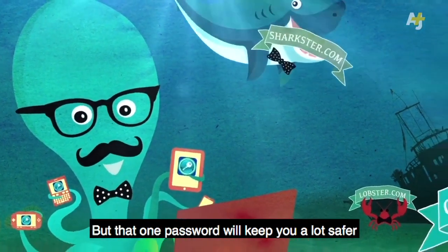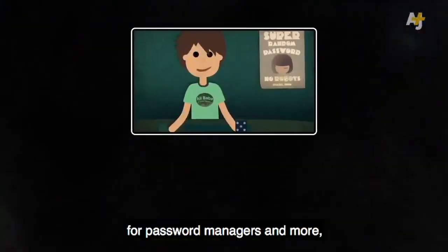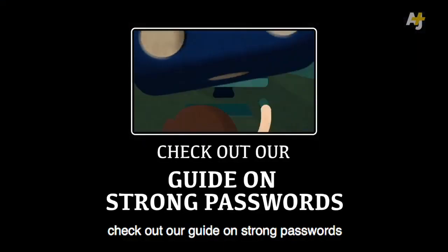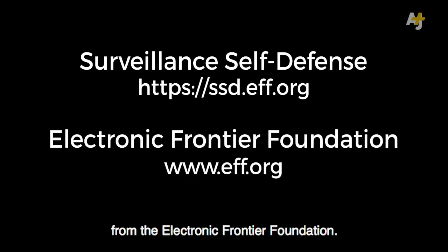But that one password will keep you a lot safer in a sometimes dangerous net. To find out how to create a strong but memorable password for password managers and more, check out our guide on strong passwords or visit Surveillance Self-Defense from the Electronic Frontier Foundation.